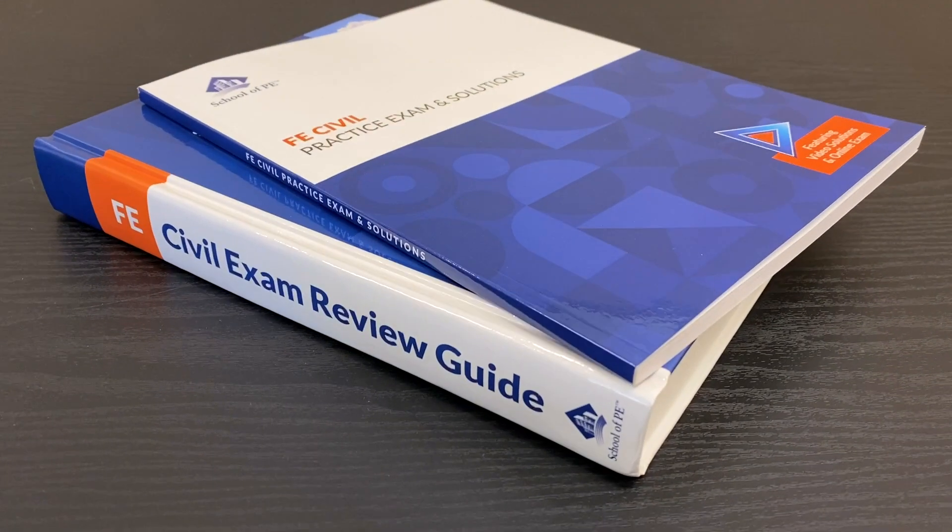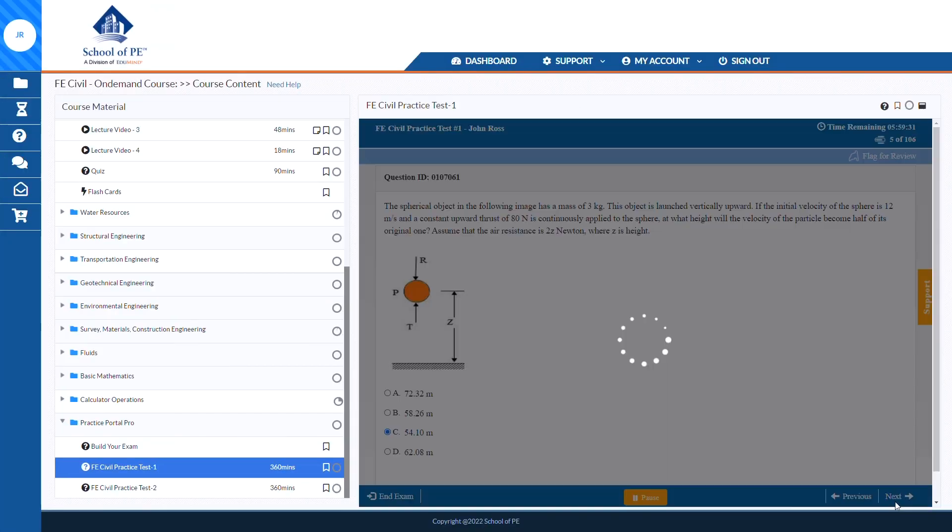Let me give you a quick breakdown of what you get: live online lectures, hard copy review guides, digital review materials, practice problems, full-length simulated exams, and a bunch more. In terms of features and comprehensiveness, they're sort of tied with PPI to Pass — both are just ultra deep and immersive prep programs — but School of PE edges them out and gets our number one spot for three main reasons: course structure, on-demand video lectures, and an awesome printed review guide.